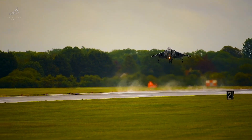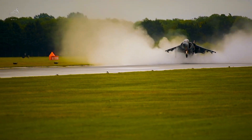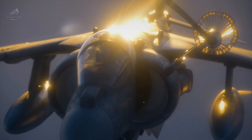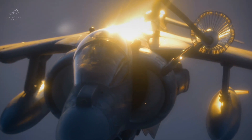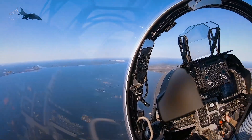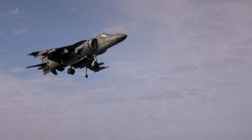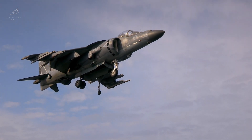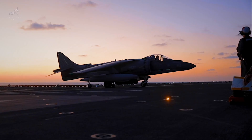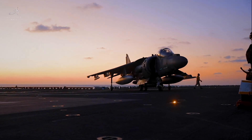Its time is running out. Soon, the Harrier will no longer take to the skies, but its legacy will never fade. It was more than a jet — it was an engineering marvel, a fighter that changed the face of aerial combat, a machine that defied gravity and expectations alike. The Hawker Harrier: the jet that rewrote the rules of war and left an indelible mark on aviation history.